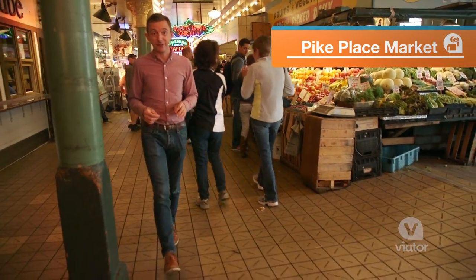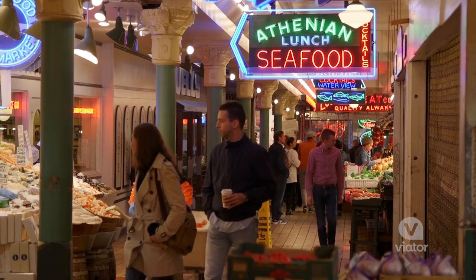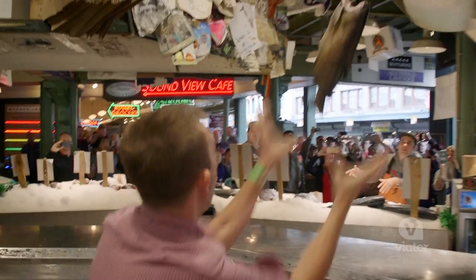Located downtown on Seattle's waterfront, Pike Place Market is a bustling marketplace of art, entertainment, and food.